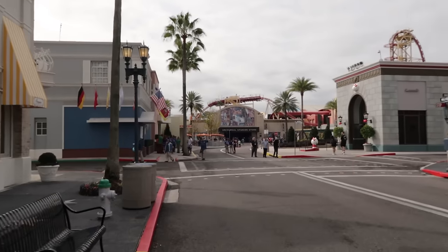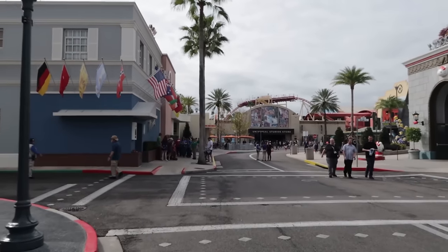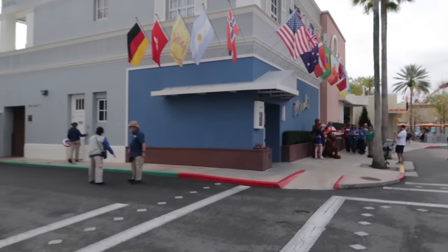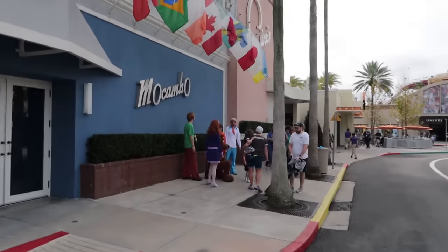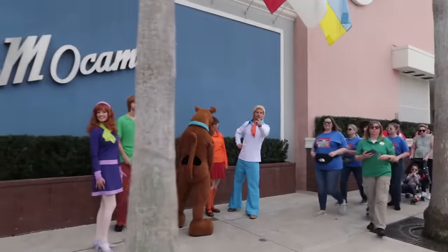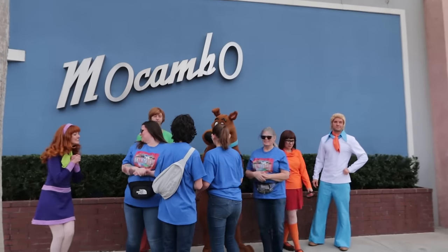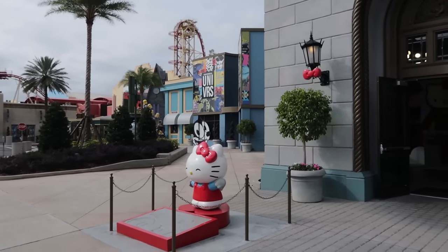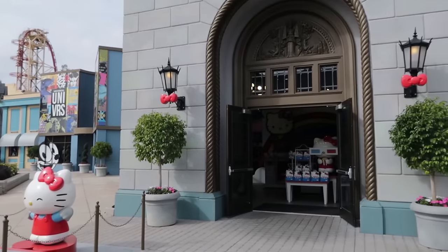So two shows here on Hollywood Boulevard: the Horror Makeup Show and the Bourne Stuntacular. And we've come across Scooby and the gang right here — Daphne, Velma, Fred, Shaggy, and of course the star of the show, Scooby-Dooby-Doo. Watch out especially in September and October when characters are all around.